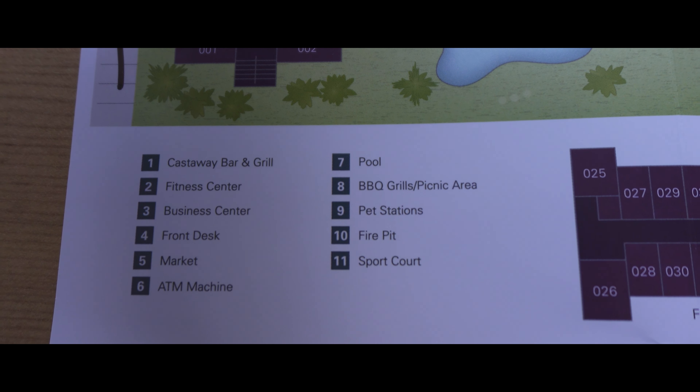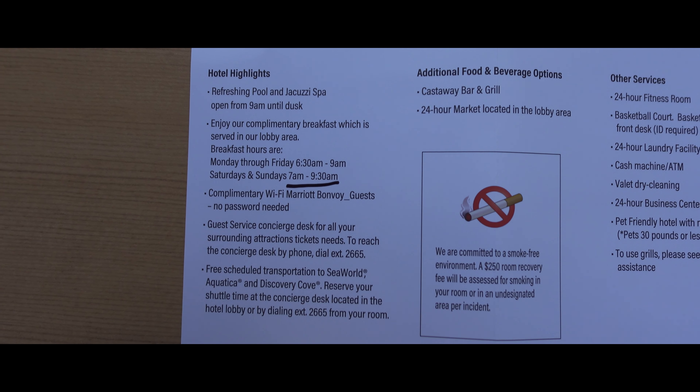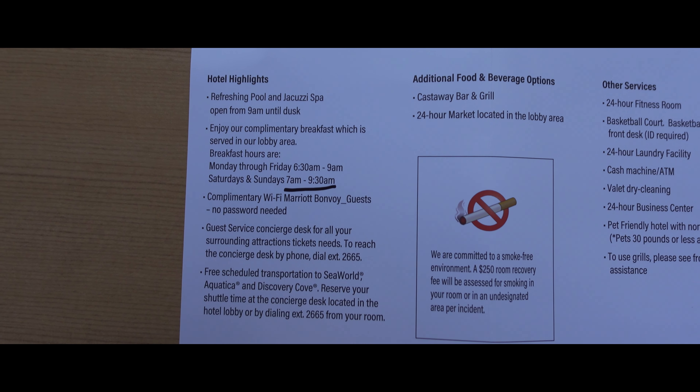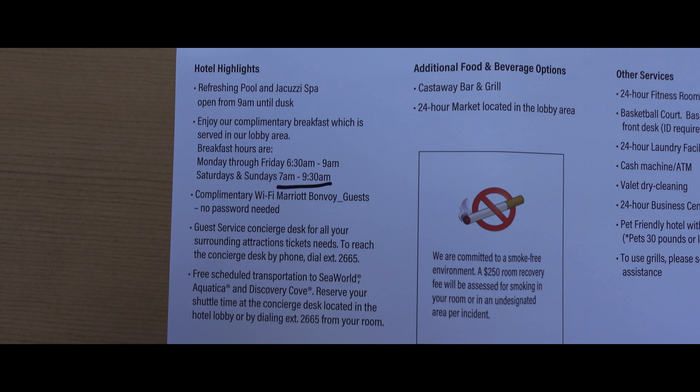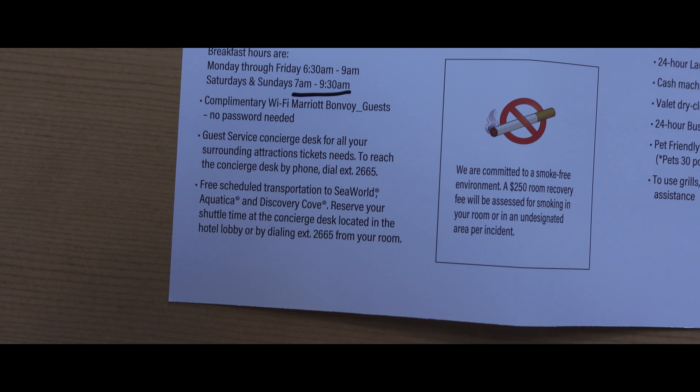It is a pretty sweet hotel. We checked out the room so far and it's nice and spacious — you'll see here in a minute. It's only for 25,000 points and under, so that was pretty nice. We're going to go around. It's supposed to have a good pool, and it's in a good area right by SeaWorld. Just all around, good presentation — a lovely hotel here at the Residence Inn Orlando by SeaWorld.